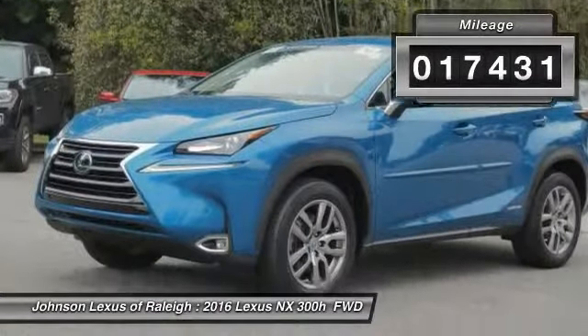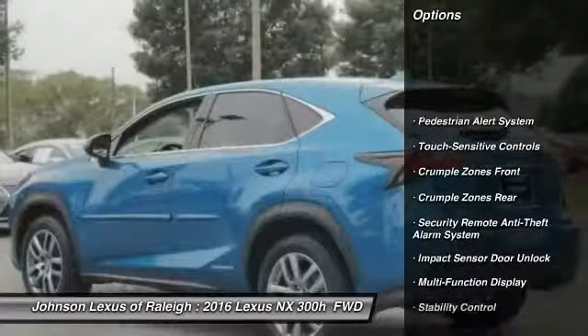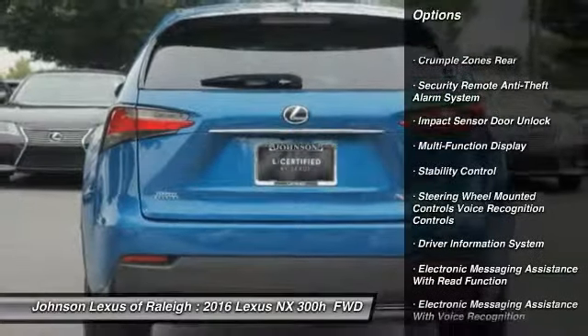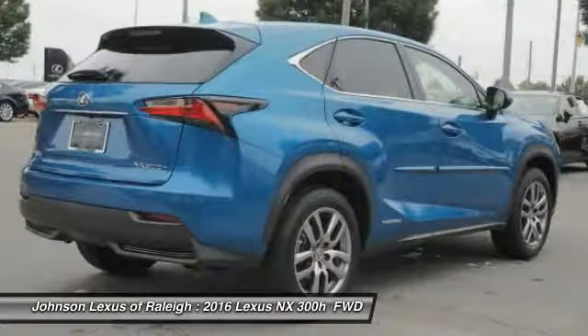This vehicle has less than 20,000 miles. Here are some of this vehicle's great options: traction control, stability control, power steering, cruise control, child safety locks, trip computer, power brakes, electronic brake force distribution, tachometer, and rear view camera. Take this vehicle for a spin and see why so many shoppers are now proud owners.